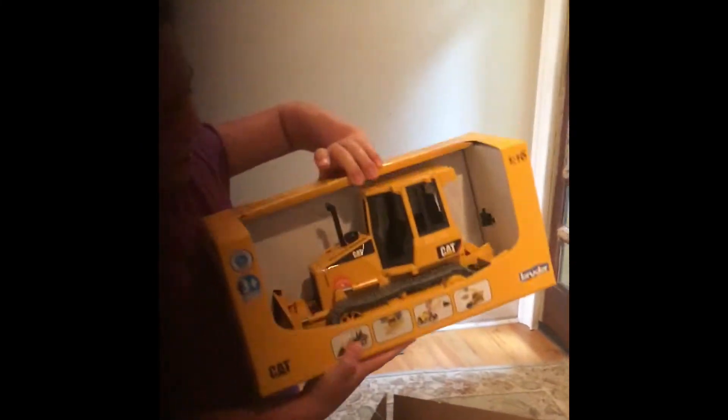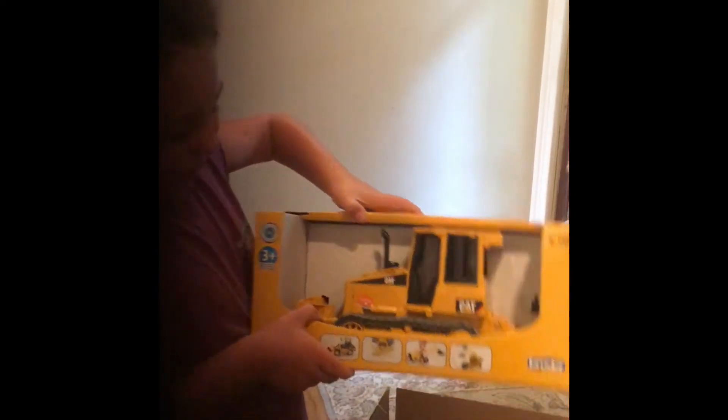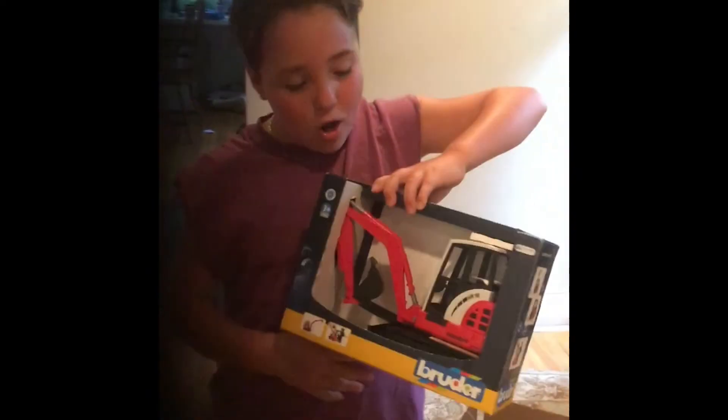We got some of these things. We got this cat loader bulldozer — you guys can get this also on Amazon. This one's about $36, and the mini loader excavator is about $26.